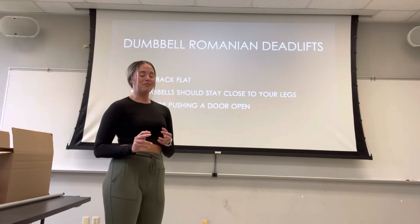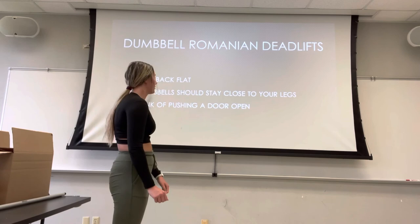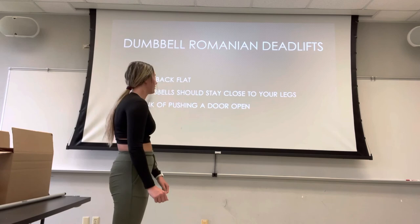This one takes some practice. Be careful, because if you're not doing your form right you can hurt your lower back. Make sure you video yourself. If you're using a light weight and it feels too light, you're probably using the right weight to start with. Always keep your back nice and flat, keep those dumbbells or the bar against your legs as you go up and down, and think of pushing the door open with your hips — that way you'll have the correct form.